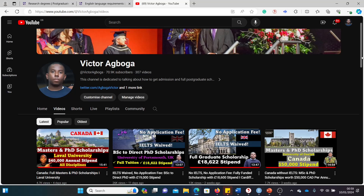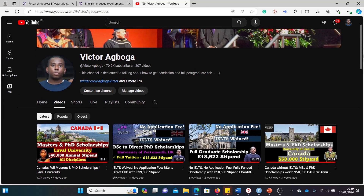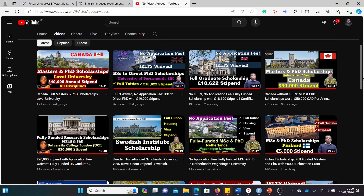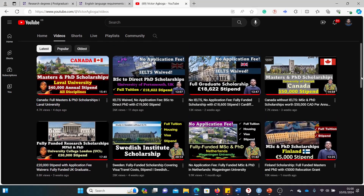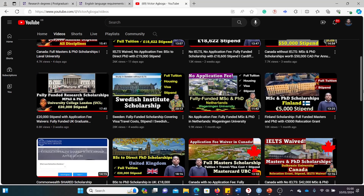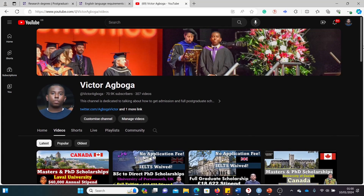Hello guys, welcome back to my YouTube channel. It's Victor once again. It's another day and we have another scholarship. If you're joining us for the first time, where have you been? It's the beginning of another year so you still have time. There are over 300 videos on this channel on fully funded scholarships from around the world, so explore. If you're a returning subscriber, thanks for coming back and I hope you get a scholarship sooner than later.